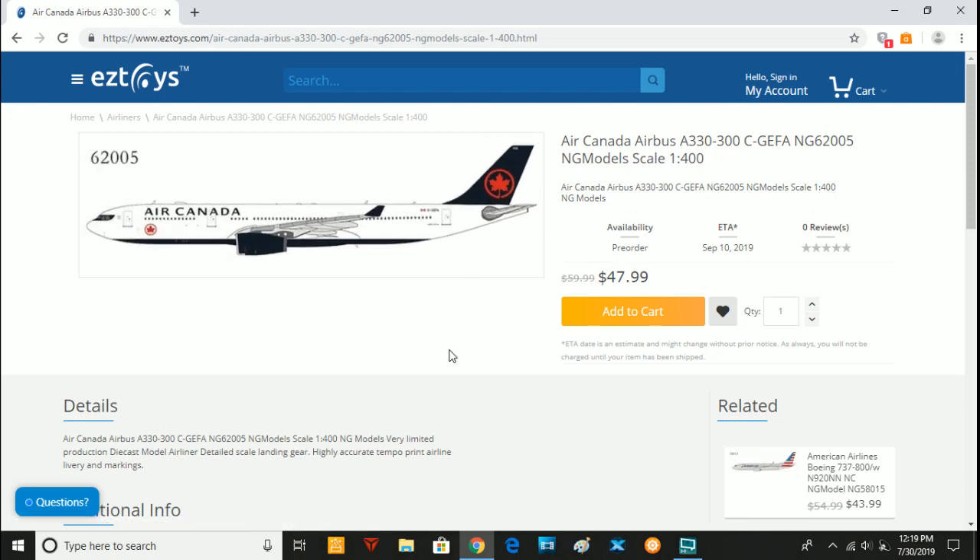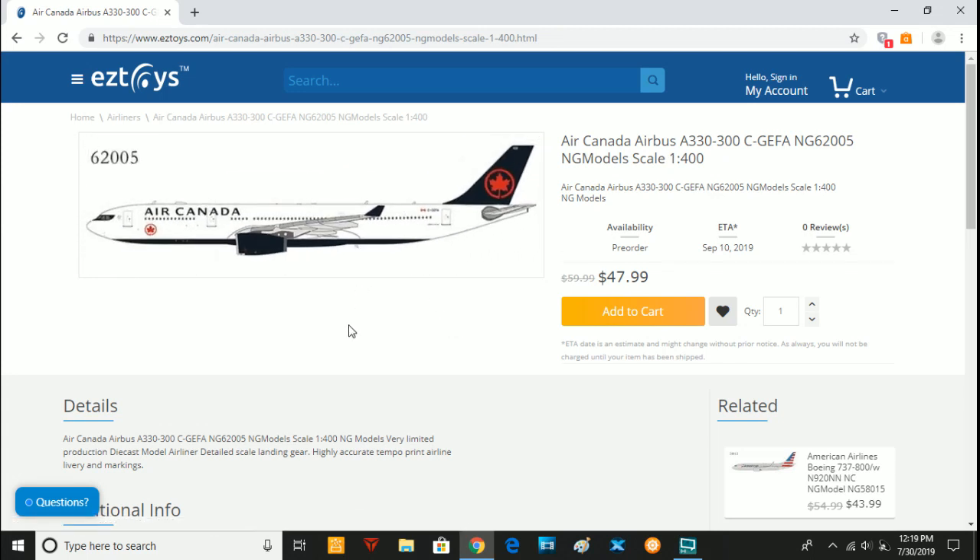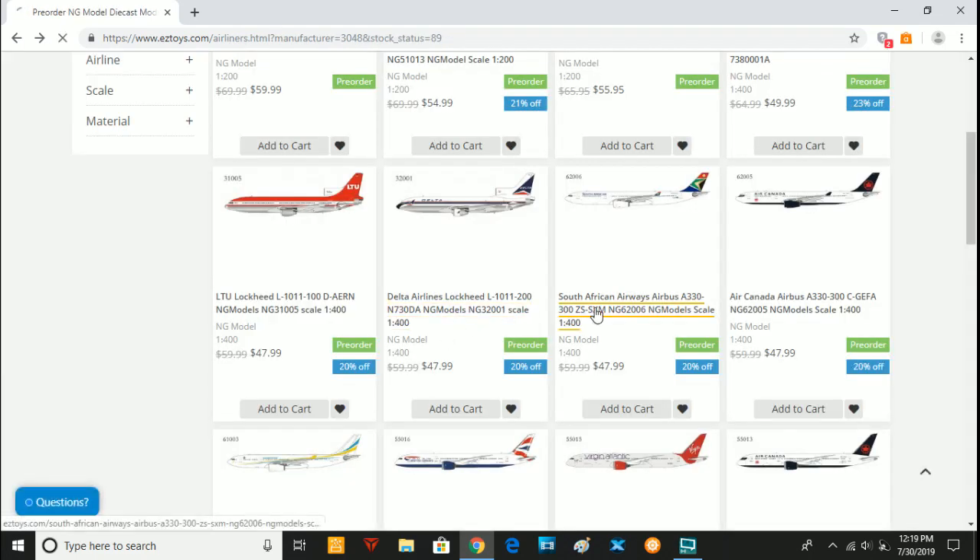That's what they're doing for all their models — making as many liveries for whatever airline they can think of, and that's cool. Next we have the Air Canada A330-300, Charlie-Golf-Echo-Foxtrot-Alpha, in the new Air Canada livery. So if you need one in addition to your Gemini Jets one, or you don't have an Air Canada A330 yet, this is a good option. Again, it is a few dollars too expensive, but that's what you get.